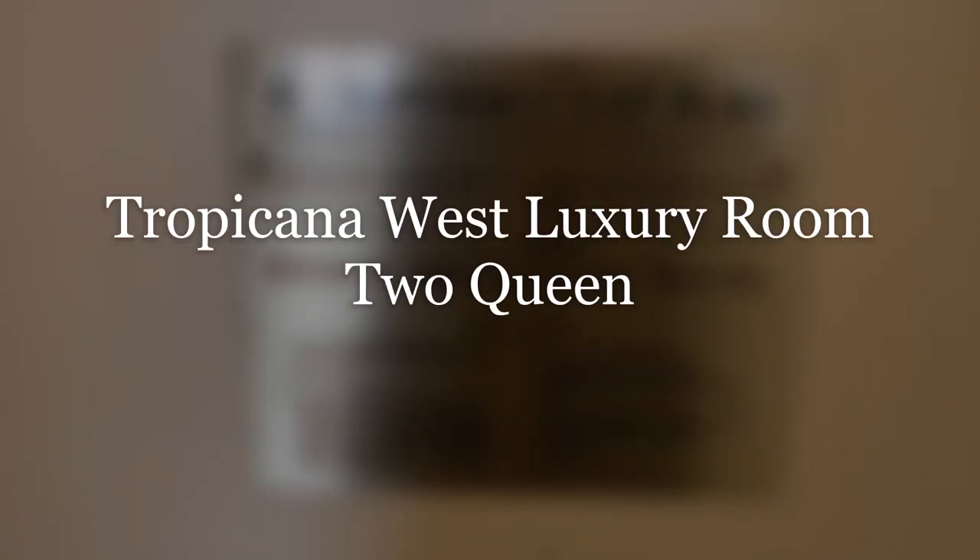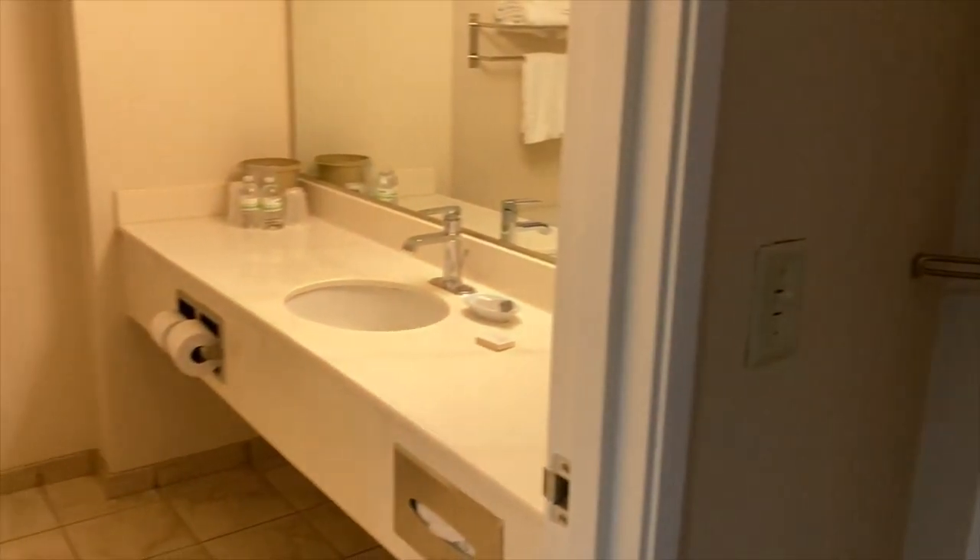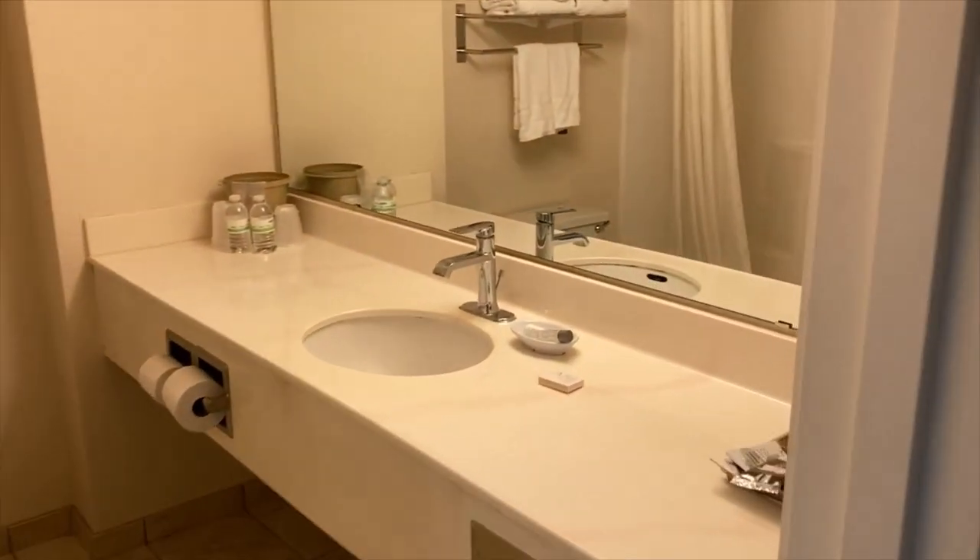Tonight I am staying at the Tropicana in Laughlin, Nevada once again, but I decided to mix it up tonight and got a room in the West Tower. So let's take a look.